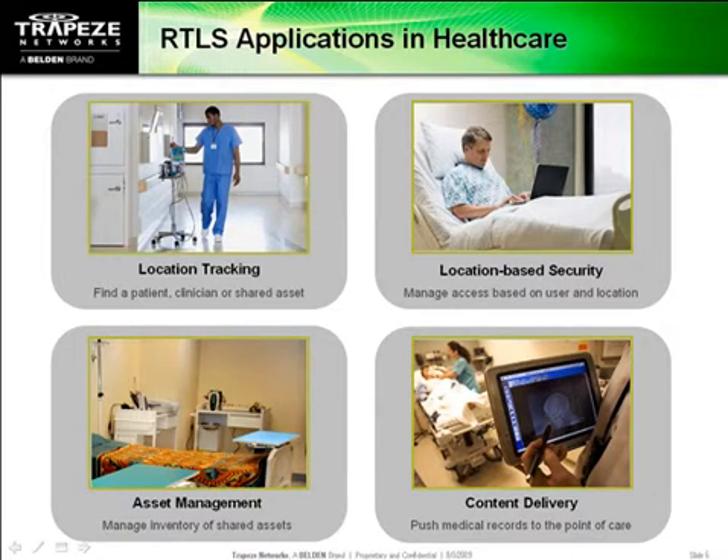For instance, on reaching a patient's bedside, automatically retrieve their medical records and prompt for a wristband scan.